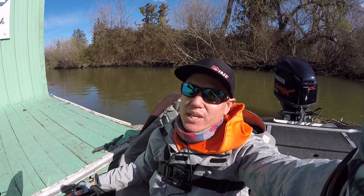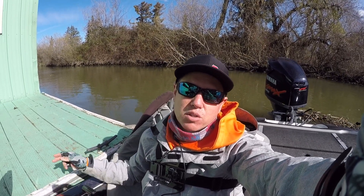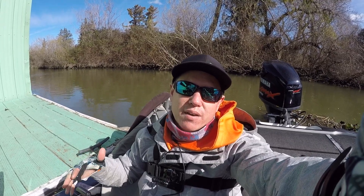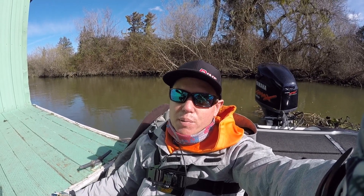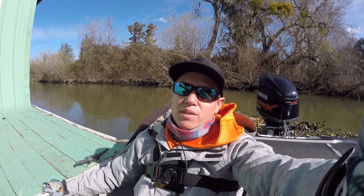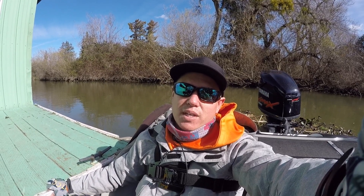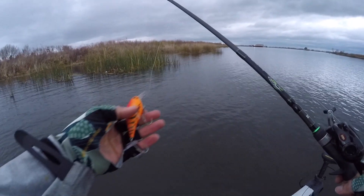Hey guys, Thomas Konamoto here with the Bass Hookup. We just finished up a day of fishing out here on the California Delta - was out here with my dad. My brother just finished a two-part series on a breakdown of the California Delta, so I just wanted to put what he was saying to practice out here. I think we did pretty well. It was a little tough - it's windy out here today, big high pressure system coming through, kind of messed those fish up a little bit, but we caught a good number of fish. Follow us along and see what we did.